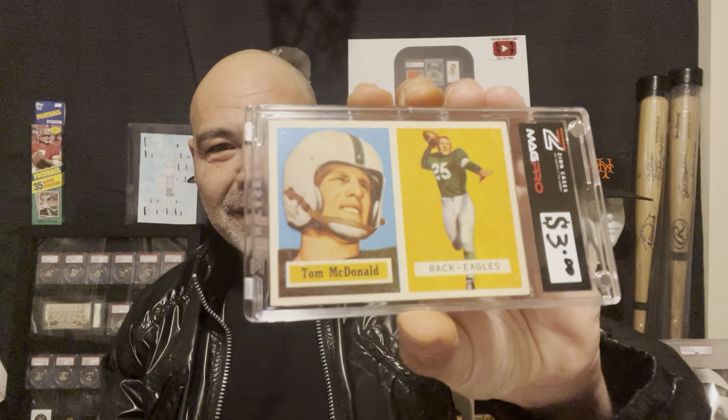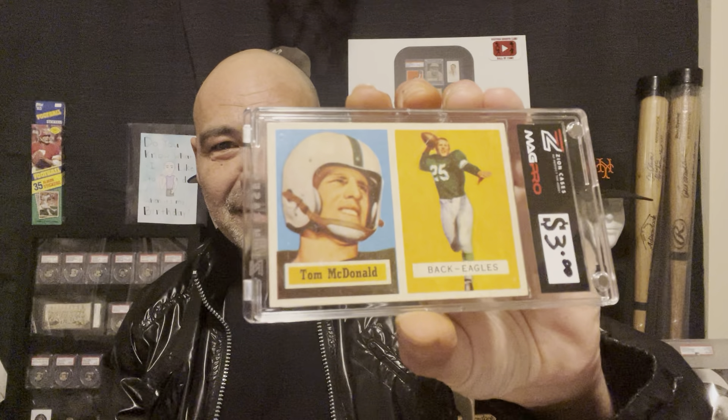I got a bunch of these so I can finally show my wife my cards. One of the labels is for people who sell — it has a dollar sign on it and you can just write in a price, like three dollars. It's perfect for me. I got this Tom McDonald 1957 — somebody on YouTube showed this card recently and I loved it.